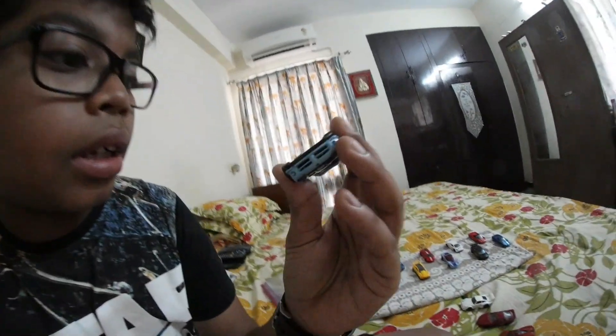Next I have a Dodge SRT. I'm not sure of the year of this car guys. Next I have a Lamborghini Aventador J. This is a 2013 Lamborghini.